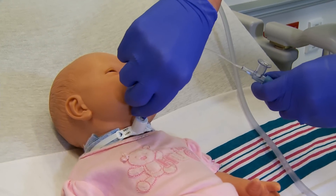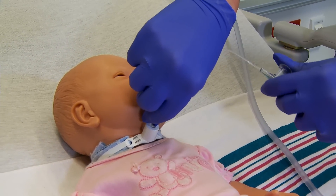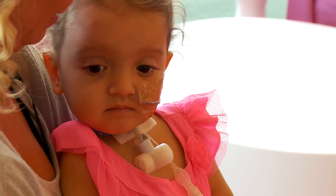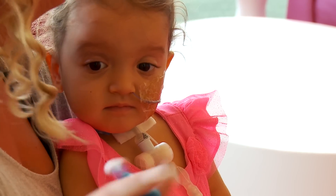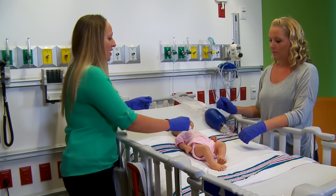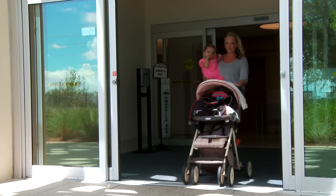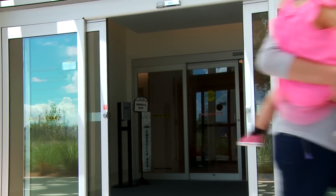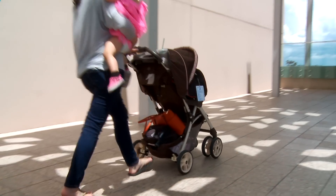Without simulation in this care facility, I don't think we would be able to send families home. I don't think I could care for her the way I do without having that training that was offered to us at Nemours. Because without it, I couldn't do half the things that I do with her now.